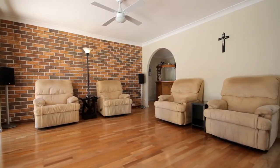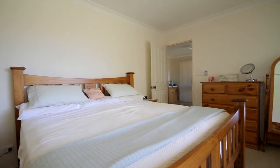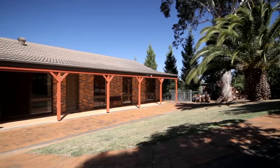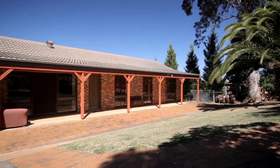The ideal buyer I see for this home is just someone who needs that car accommodation. It's someone who's probably living on a smaller block. They just want to get away from all that rat race and they've got all that storage area. They've even got a garage under the roof they can convert into extra living area if they wanted to.